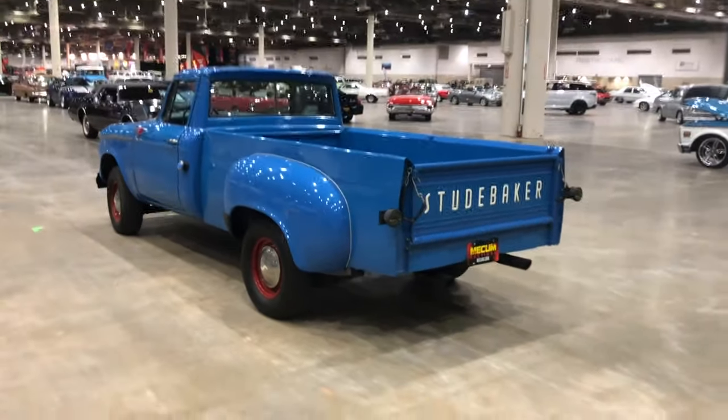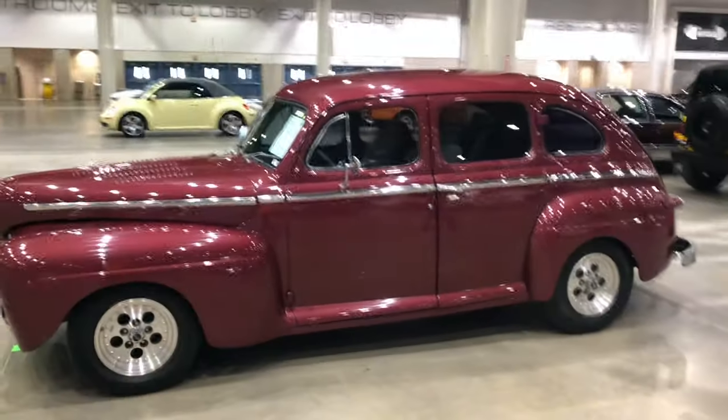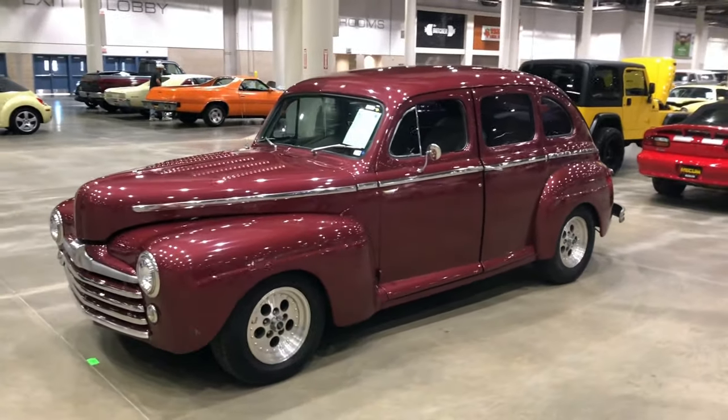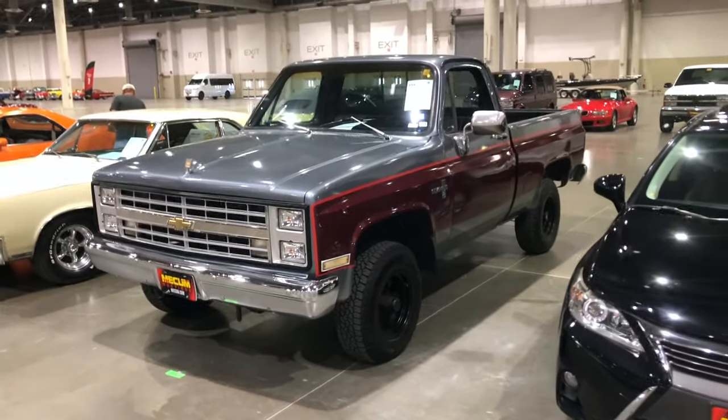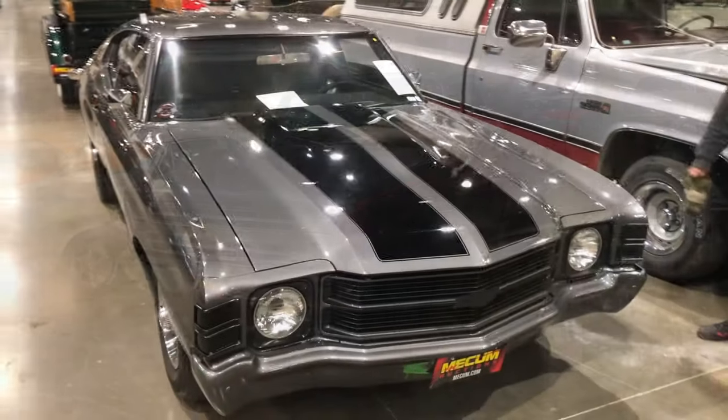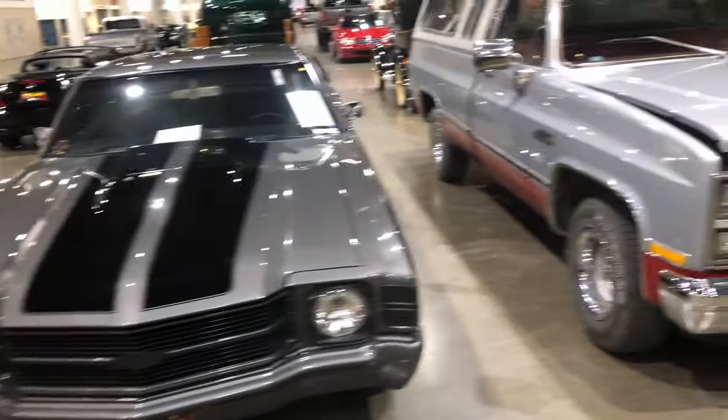It's a Studebaker. It's a Studebaker truck. Look at all your bodies in here today — love them. This one's got a slick paint job right here. I'll just send that to Christie.